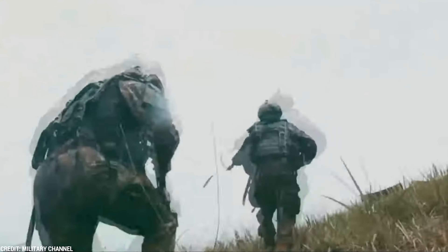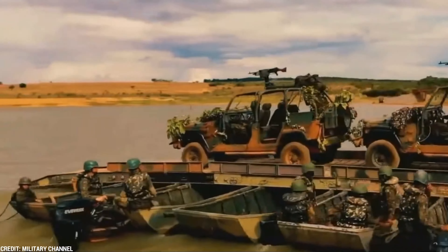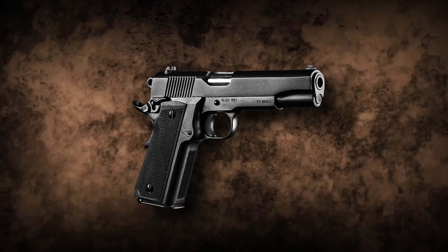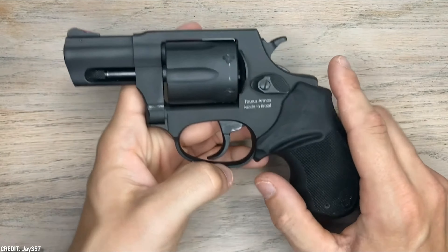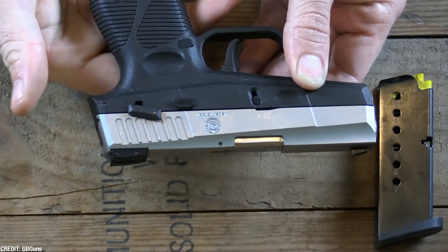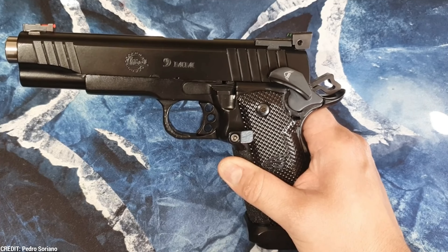Brazil is known for its firepower, so it would be no surprise that it is the birthplace of many great guns. Join us today as we see the top 8 guns from Brazil. Stay till the end to know the top number 1 gun and the story of the derivation of its name.